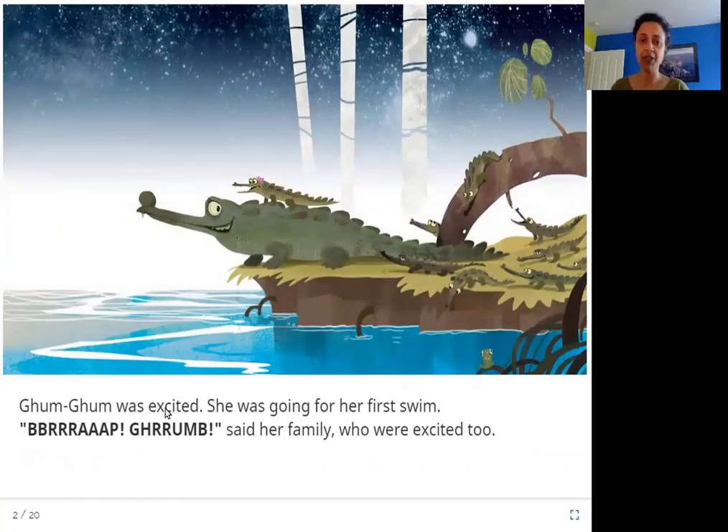Gum Gum was excited. She was going for her first swim. Here you can see this is Gum Gum, sitting on the back of what I think is her father, and this is her family. See all of these gadiyals and they are excited, because this is Gum Gum's first time swimming.